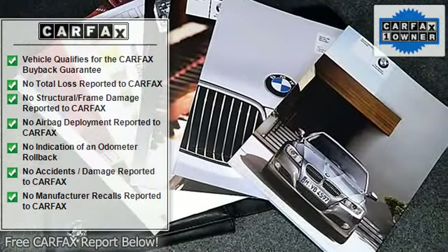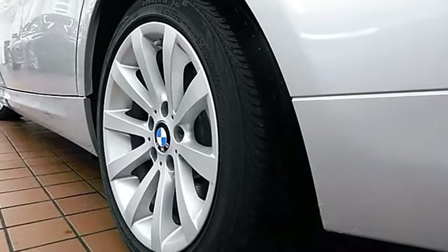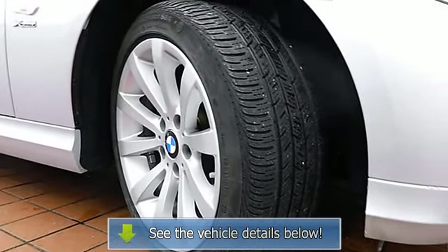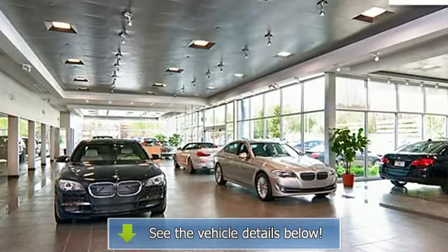Enjoy peace of mind from the remaining factory warranty and $0 cost maintenance until 6/16/2014 or 50,000 miles, along with the added security of the BMW Certified Pre-Owned Protection Plan through 6/16/2016 or 100,000 miles.